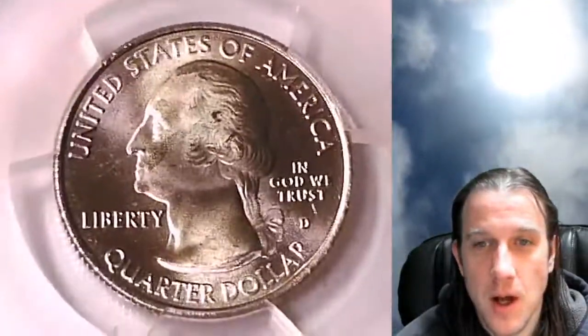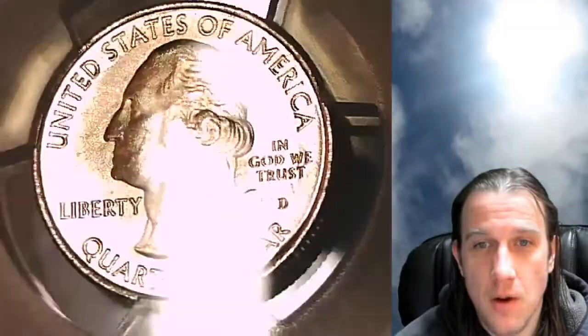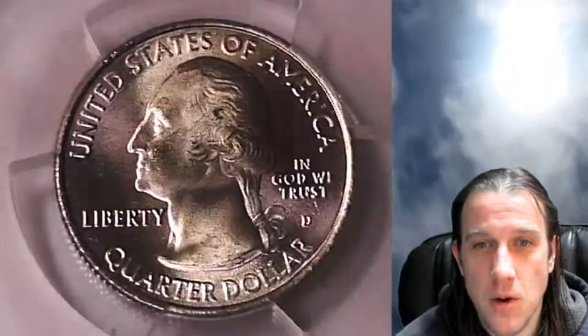This one's going to go up for sale on my eBay store, Time Traveler's Coin Exchange. You guys can find it by following the link in the description below the video. Once there you'll also find over 3,200 PCGS coins.